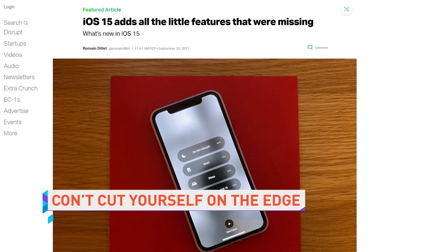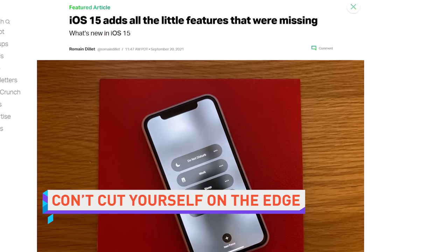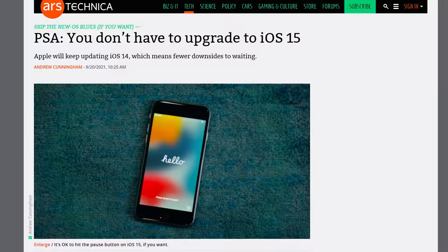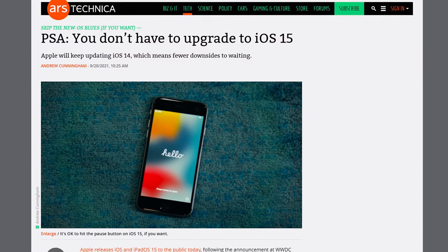iOS 15 is officially available for iPhone users to download today, and it brings a bunch of cool updates like the expanded Focus Do Not Disturb feature and a visual redesign of Safari. But the bigger news may be that for the first time, instead of requiring users to update to iOS 15, Apple will actually release security patches for iOS 14.